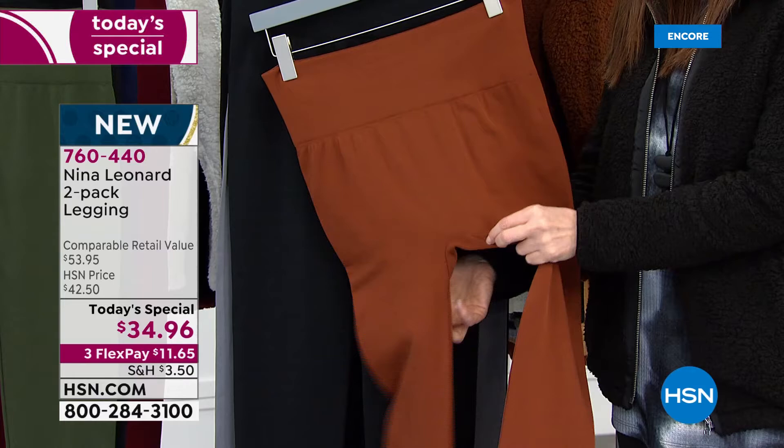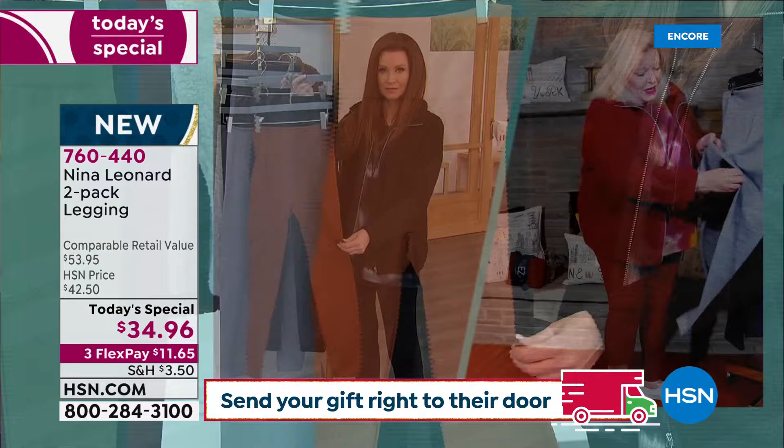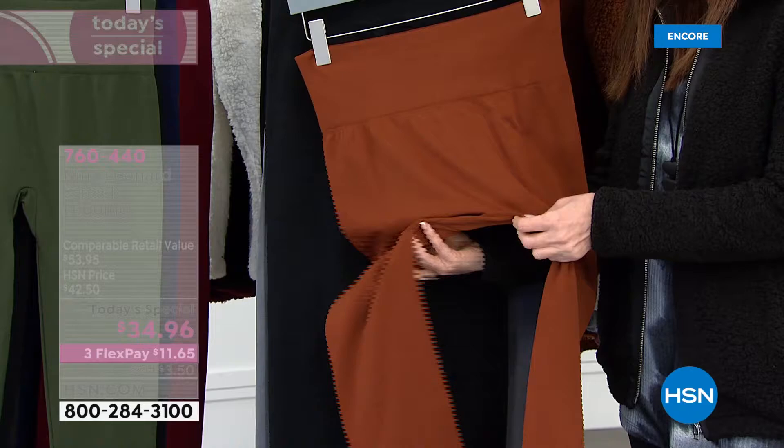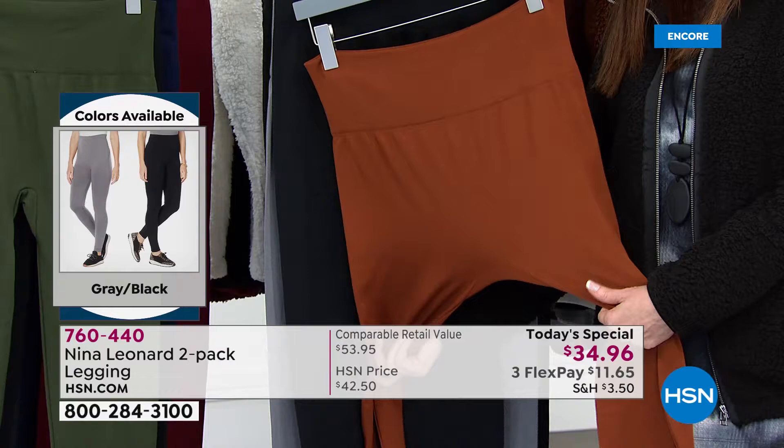We were talking earlier about something very special about these — and I think that's the construction. We have a beautiful seaming detail on the sides, and on the inside there's actually a gusset. That gusset makes it incredibly, incredibly comfortable because you're not feeling any seaming detail where you don't want to feel it. It can't ride up in the center. It's designed to be nice and smooth everywhere — smooth on your tummy, smooth on the inner thighs, smooth in between.